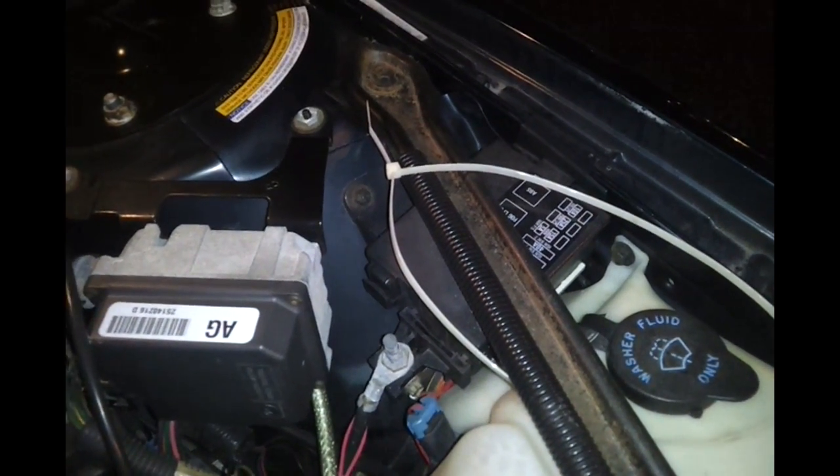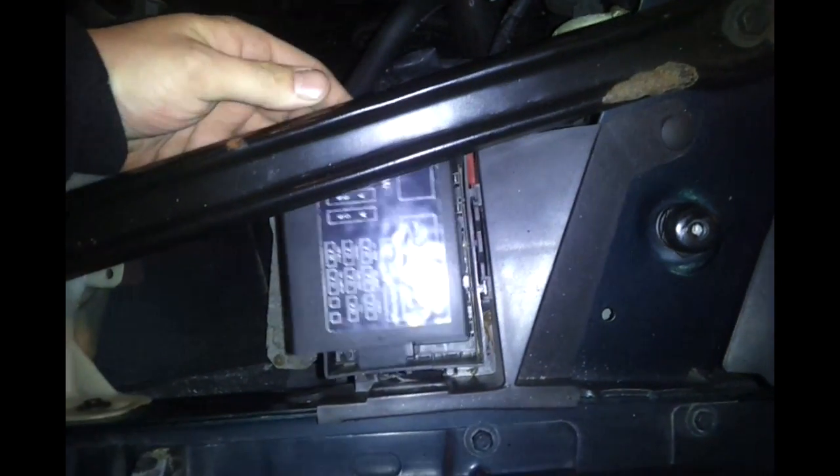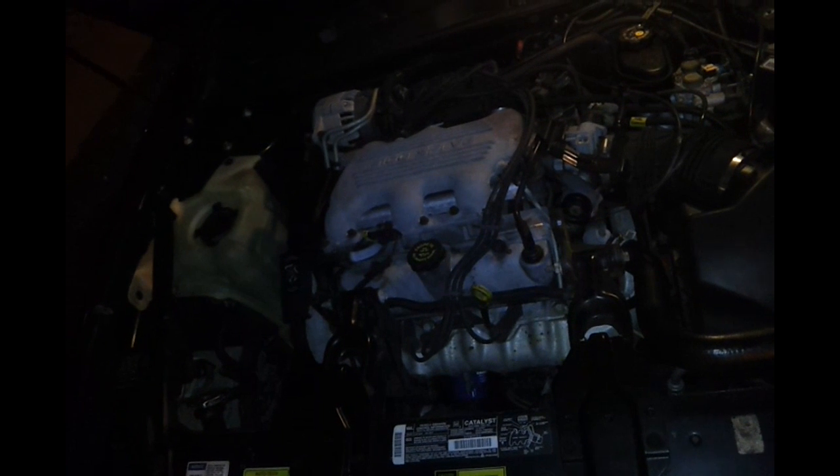Another thing that can cause the fans not to turn on are the fan relays. You may have a bad relay, and depending on the car you may also have a fan fuse. Check them out, see what's broken, and replace as needed. On the '95 Grand Prix the two fan control relays are right here — this is pretty much what your fan relays look like.